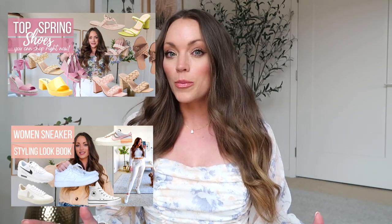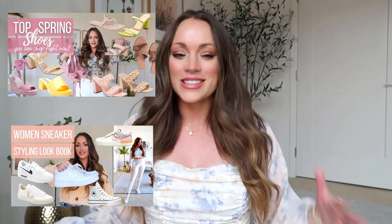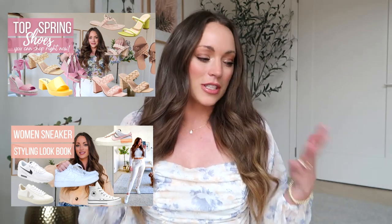Hey girls, I'm back with another video. I hope you're all doing incredibly well. In today's video, I am sharing the best shoes for spring 2023. I'm so excited to put together this ultimate spring shoe guide for you. I had shared one last year and it was a really good video. I personally feel like the spring season has the best shoes.